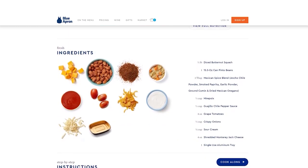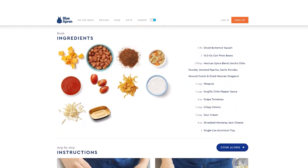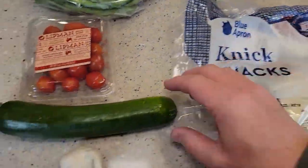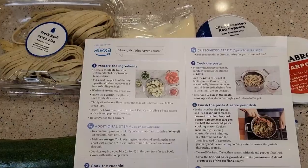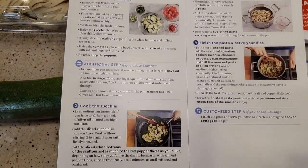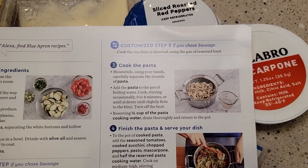Blue Apron offers you the opportunity to learn new cooking techniques and expand your culinary skills through their meal kits. The meal kits are designed to introduce customers to new ingredients and flavor combinations. Each recipe comes with step-by-step instructions and photos that guide you through the cooking process, making it easy for even novice cooks to prepare delicious gourmet meals.